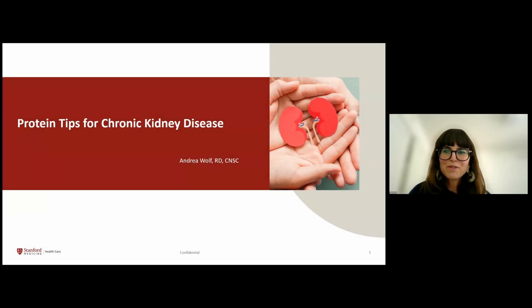Hi, I am Andrea Wolf, and I'm a registered dietitian at Stanford HealthCare. I'm going to discuss protein during this talk today and review the functions of protein, sources of protein, and considerations of protein intake specific for chronic kidney disease.